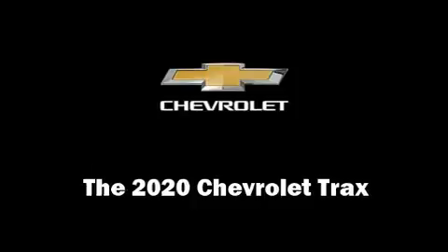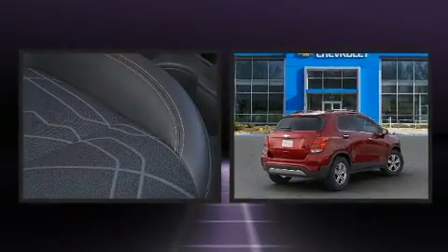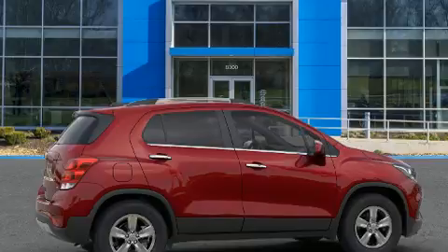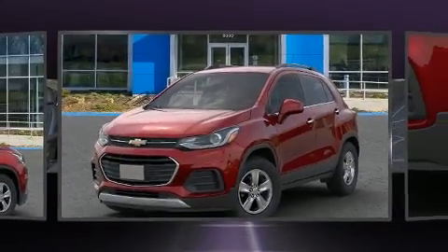You can expect a lot from the 2020 Chevrolet Trax. It features an automatic transmission, front-wheel drive, and an efficient four-cylinder engine. A turbocharger is also included as an economical means of increasing performance.